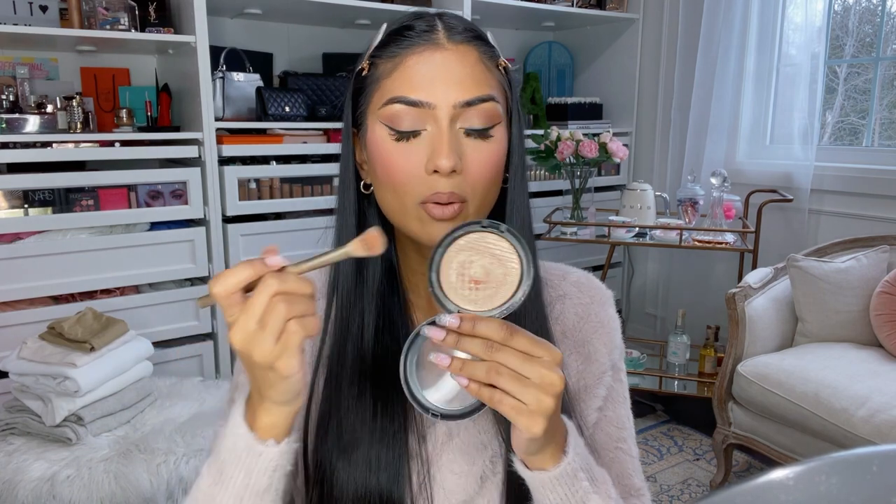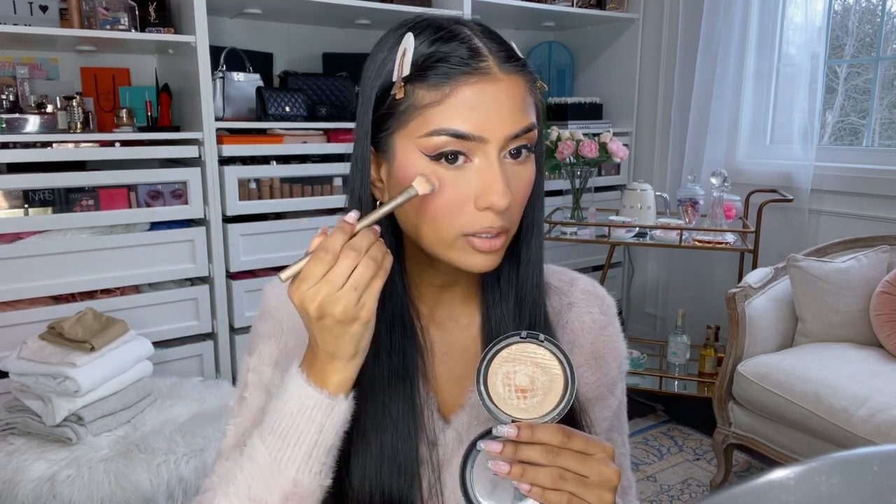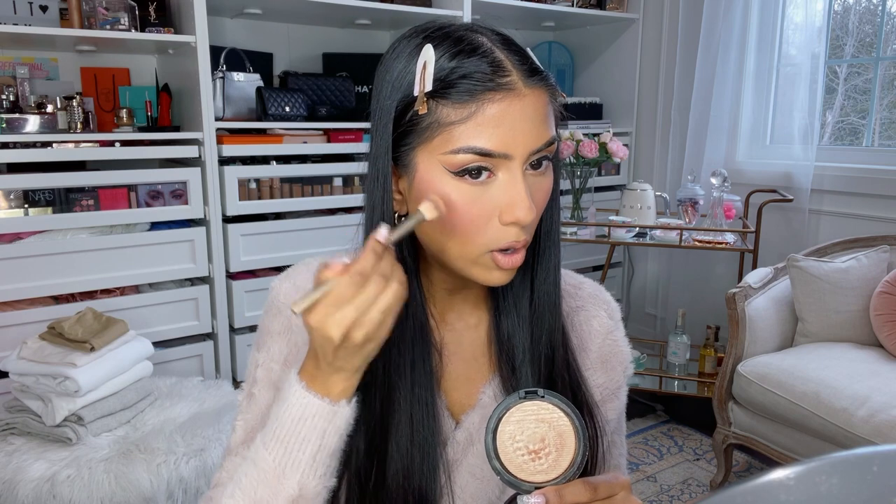My most used highlight was definitely MAC's Whisper of Guilt — this is just like an iconic shade. I like to focus it right on the highest points of my cheekbones, and on a daily basis I don't overdo it, I just pop it on and it looks gorgeous. I love it for the inner corners, the brow bone, the nose — it just goes everywhere.